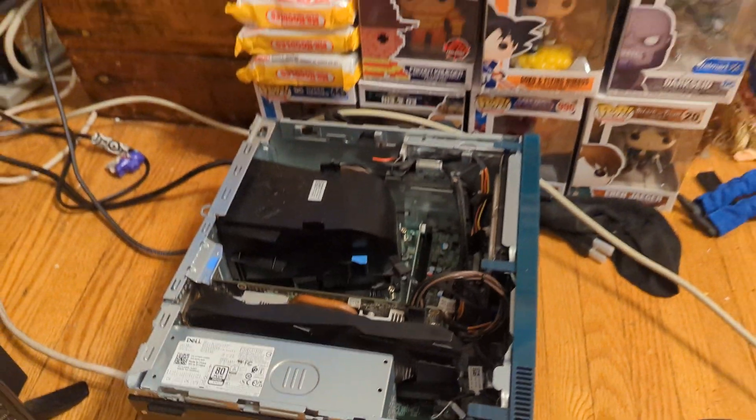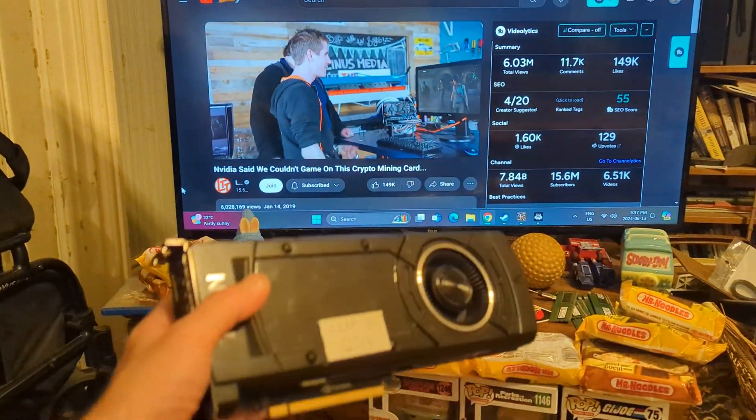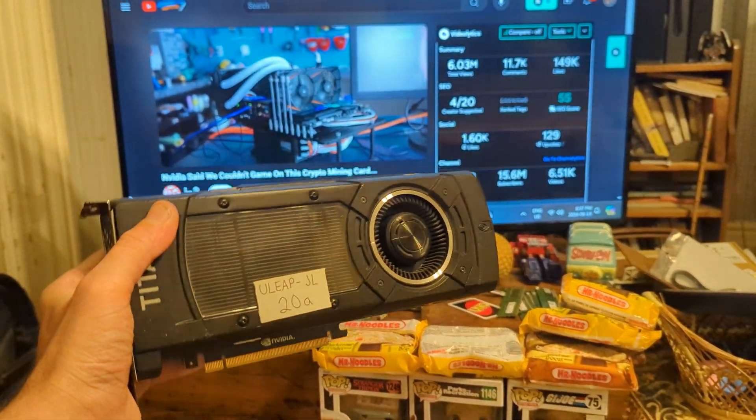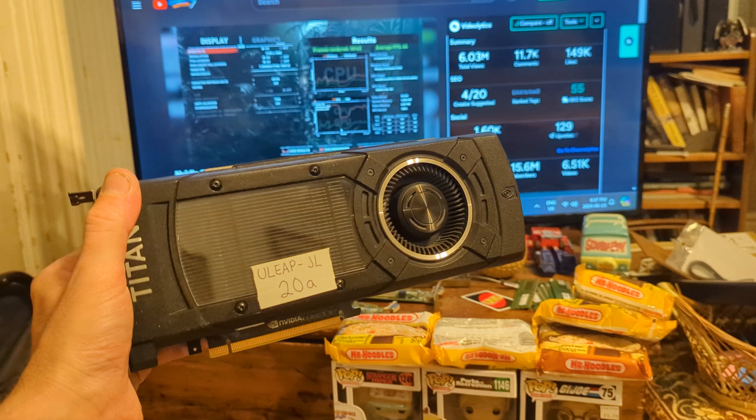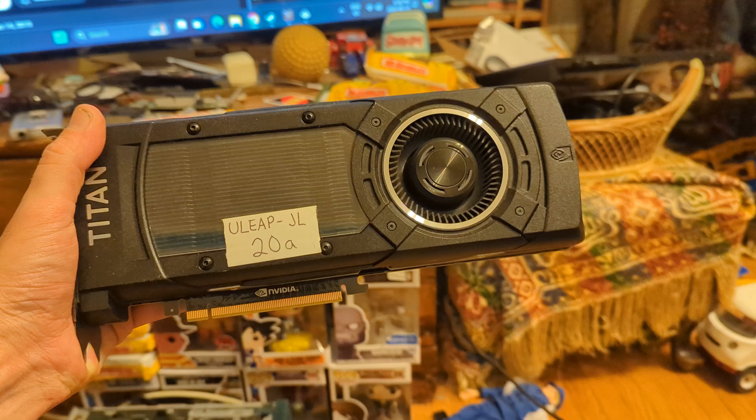Which really sucks — it's a bit of a kick in the teeth for us tech guys — because they have other cards where that pass-through works fine. This Titan GTX, Titan X — this thing has a pass-through.